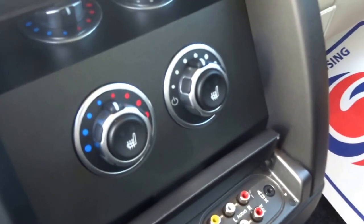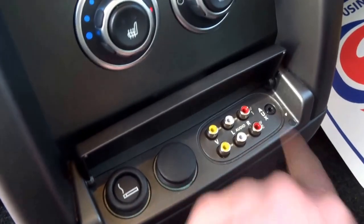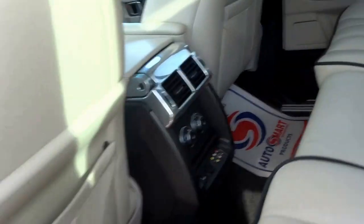Both heated seats in the rear of the car. Then you've got two 12 volts and video in, auxiliary out, and ventilation of course.